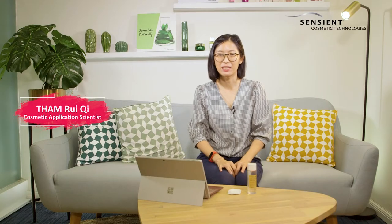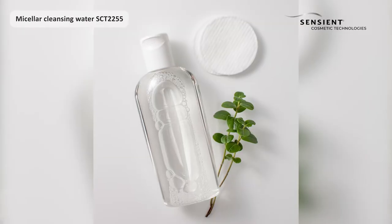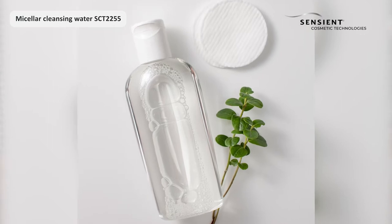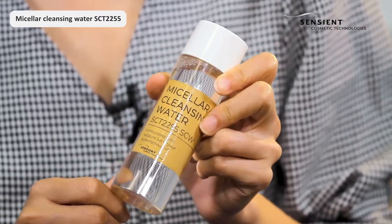Hi, I'm Reiti from the Sanxian Cosmetic Team in Singapore. Today I would like to share with you a formulation called Micellar Cleansing Water. This formulation is easy to do, containing very simple ingredients and a short INCI list.